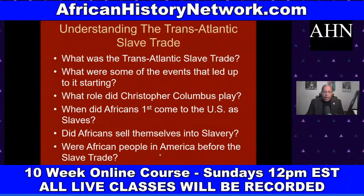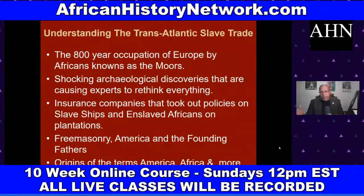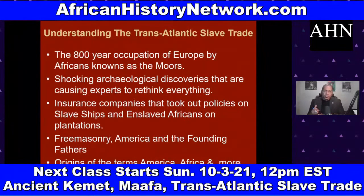We deal with African people in America before the transatlantic slave trade, and the 800-year occupation of Europe by Africans known as the Moors. The Moors brought teachings from the Nile Valley region of Africa — especially ancient Kemet — into Europe, bringing Europe out of the Dark Ages. They introduced new surgical techniques, new foods, musical instruments, new weapons, alchemy (which we now call chemistry), the periodic table, art, and architecture. They helped civilize Europeans — and this came back to harm us.